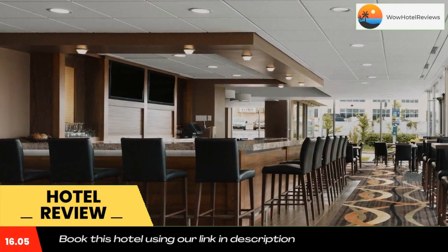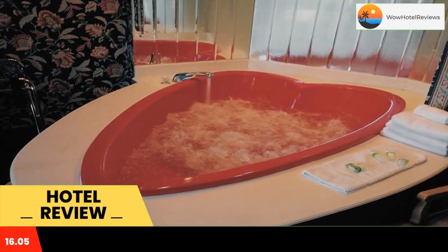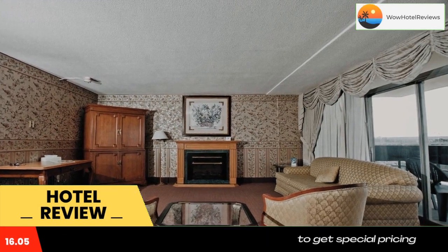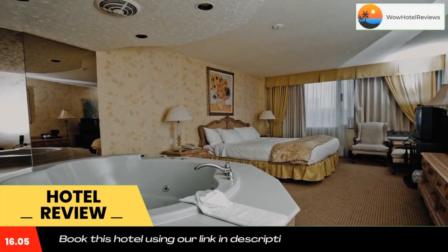The Rainbow Bridge to the United States is just 0.6 miles from Niagara Falls Travelodge Falls View Hotel. The entertainment area of Clifton Hill is within a 10-minute walk of the hotel.